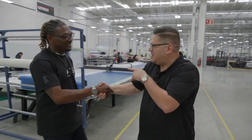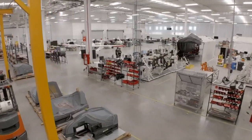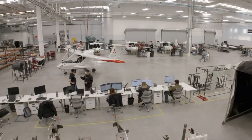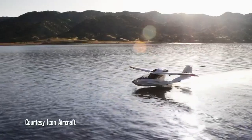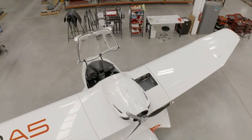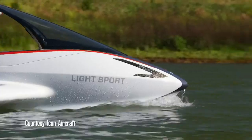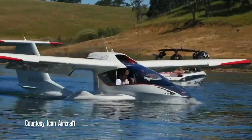Kevin is the production manager and he's going to show us how things are done. This plant produces a really cool plane called the A5. Most small planes need an airport, but this thing can actually land on land or water. They expanded a lot of their manufacturing to Tijuana, and we wanted to check out the ins and outs of this leisure air, land, and water vehicle.